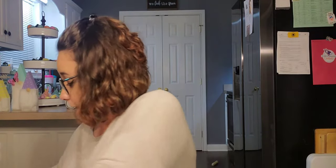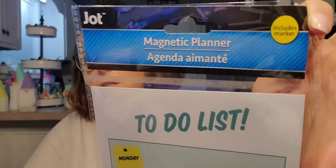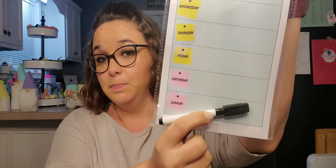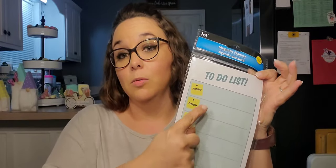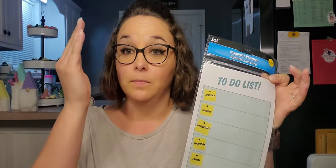Next up, stationery and craft combined. I got this magnetic planner — it's a Jot to-do list with Monday through Sunday and a dry erase magnetic pen. I bought this to put on the refrigerator so I can write things like Alexis has basketball, Blake has football, or softball practice. That way they can look at it and help me keep track, because it does get hectic during sports season and me and my husband do a lot of running.